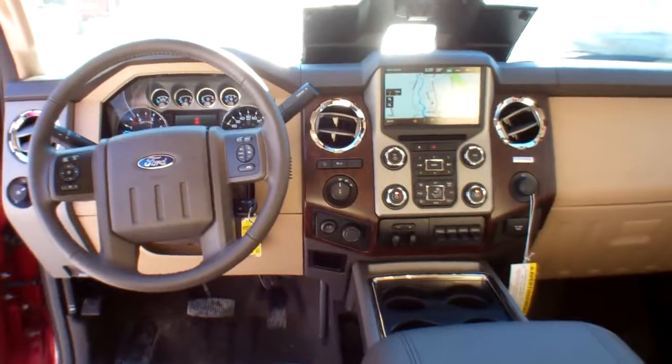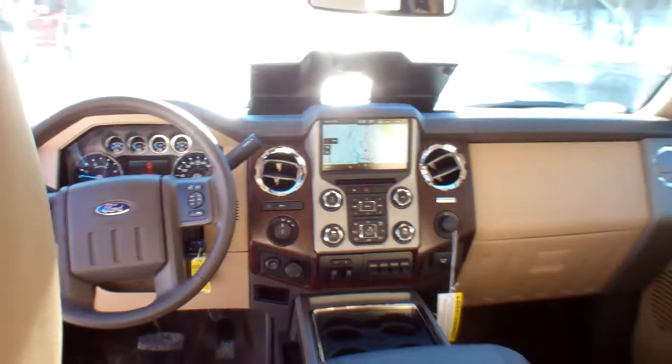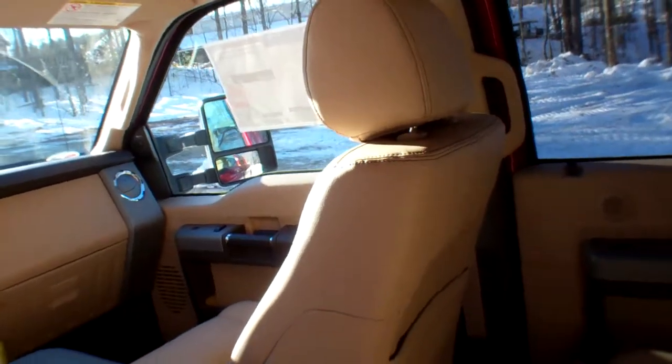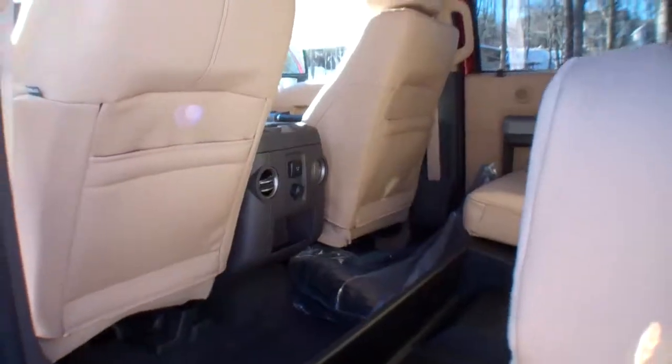Really comfortable, very ergonomic. Everything's easy to find, it's super comfortable. You've got airbags all over the place. This is a really nice truck.